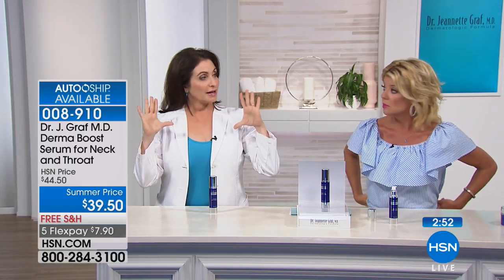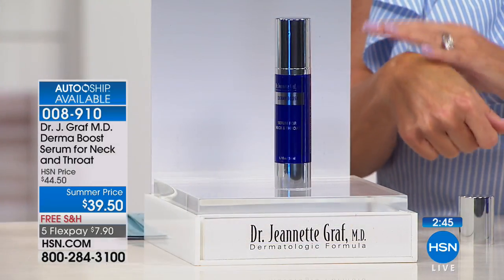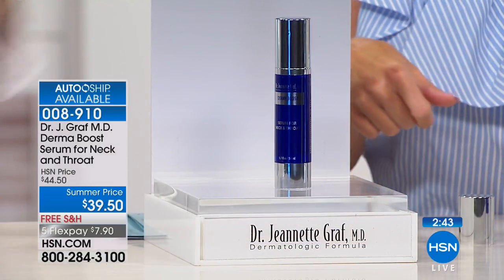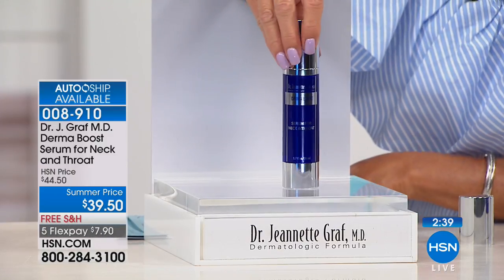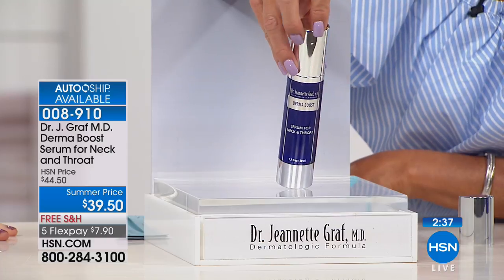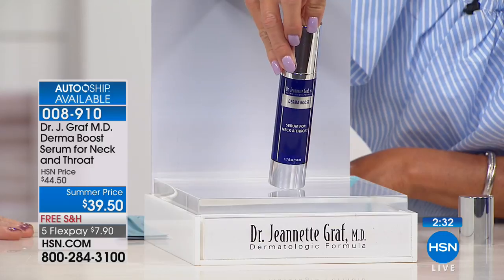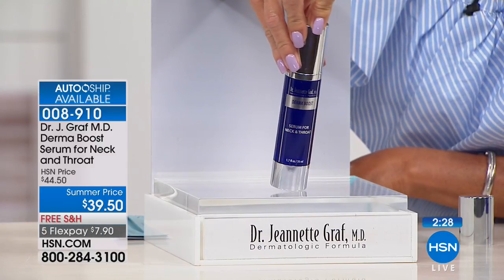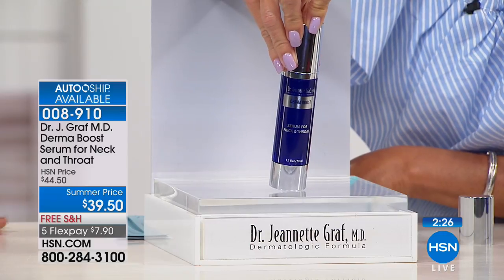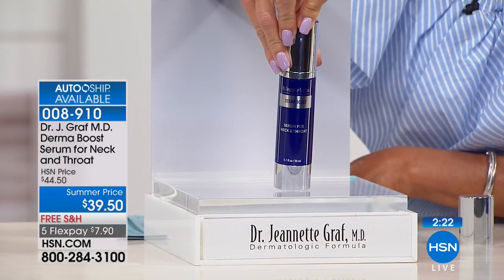Auto-ship is most popular and makes sense because that way you're securing the special price. Smart women are doing this. The special price is $39.50. It will be $44.50 after — it sold out during its debut. Auto-ship was made available for this visit with flex pay. It's $7 to get it home and try it. There's a lot of different neck and decollete serums and creams out there, but nothing with this type of formulation.